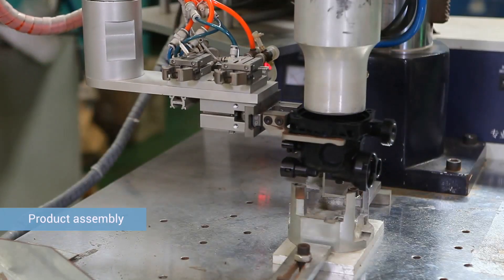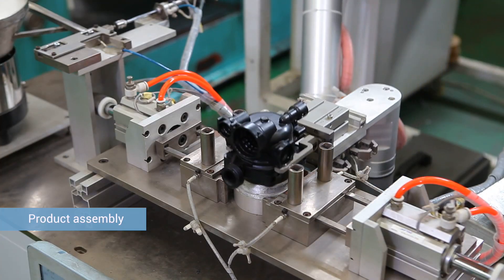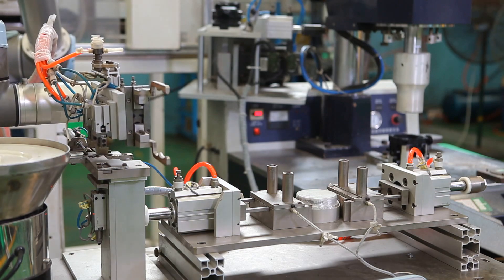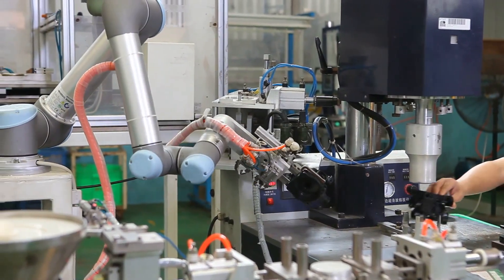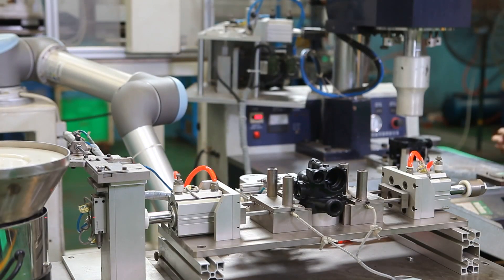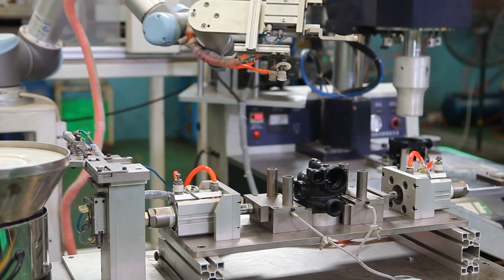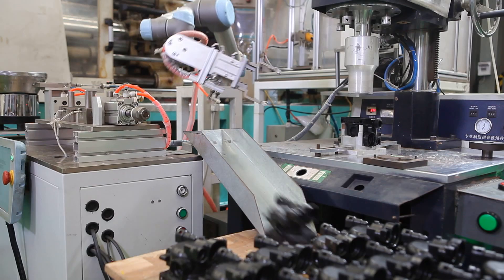When assembling a product, the robot first takes the nut from the vibration disc exit and places it into the point, picks up the part to be machined, and then finally removes it. With the UR robot joints capable of 360-degree rotation in each direction, the robot handles the assembly process requiring great flexibility.